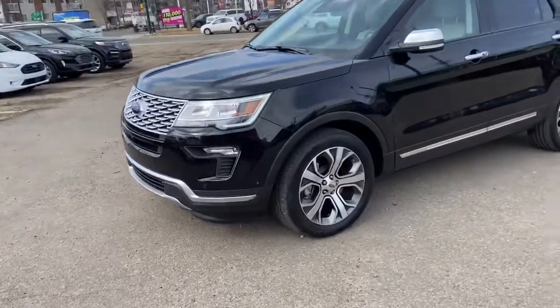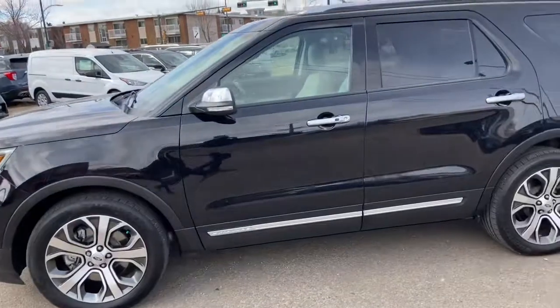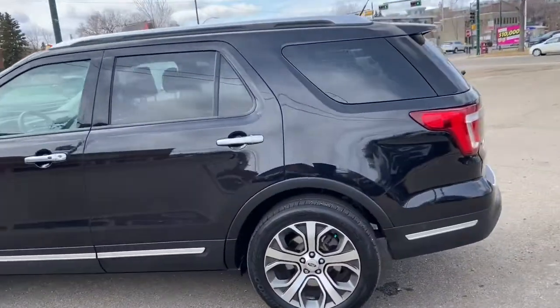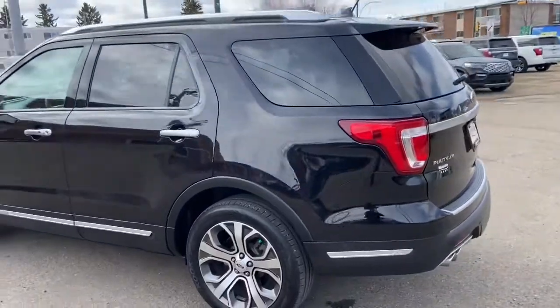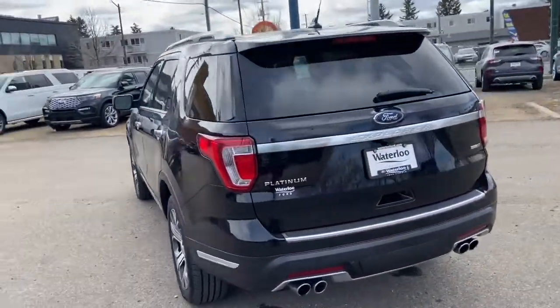On this SUV you have LED signature lighting with fog lamps as well as front sensors. Alloy wheels are on here. This vehicle seats a total of six passengers — two in the front, two in the middle, and another two in the back. You also have a dual panel moonroof as well as remote start and roof rails on this vehicle.